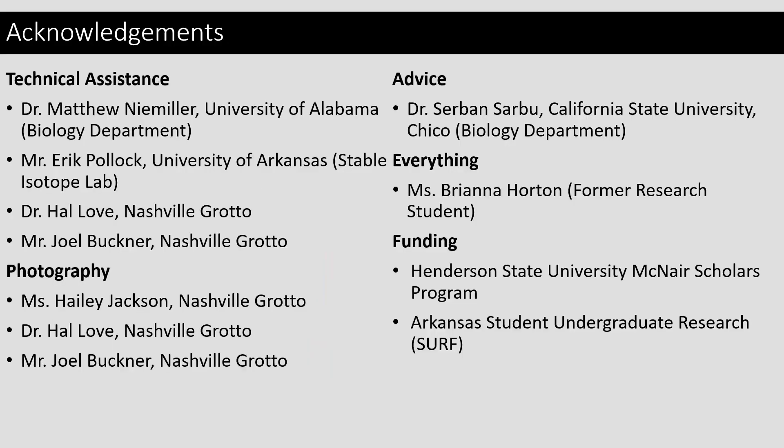We would like to thank Dr. Matthew Niemiller, Mr. Eric Pollock, Dr. Hal Love, and Mr. Joel Buckner for their technical assistance, as well as Ms. Haley Jackson, Dr. Hal Love, and Mr. Joel Buckner for their photography. We would also like to thank Dr. Sherban Sarbu for his advice, Ms. Brianna Horton for everything she has done as a former research student, and the Henderson State University McNair Scholars Program and the Arkansas Student Undergraduate Research Program for their support of our project.